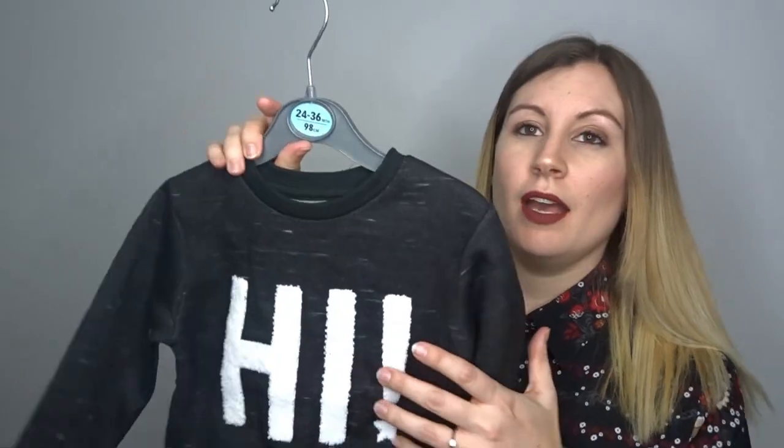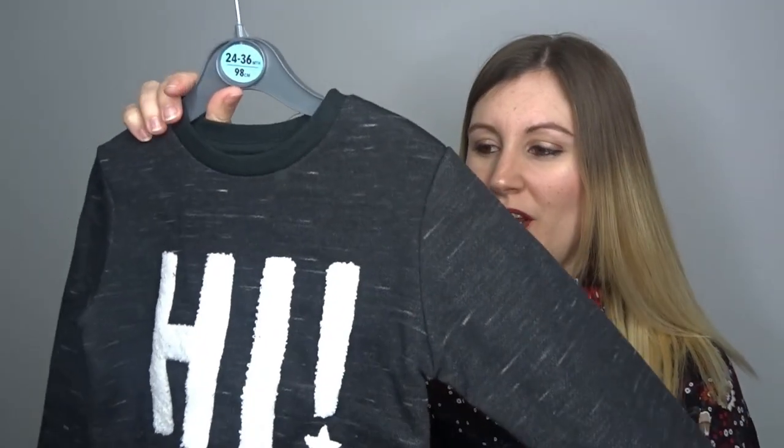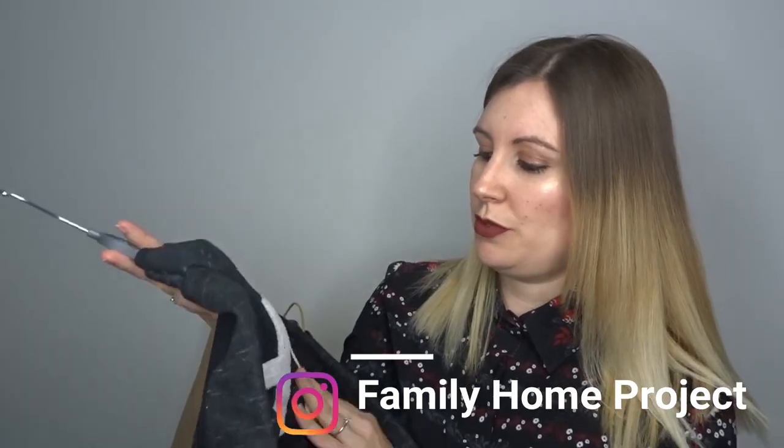The last thing I got was for Oscar — it was a jumper that says 'Hi!' with an exclamation mark. It was £5. I love the colour and I thought the design was quite cute. It's really similar to the little snowman jumper he wore over Christmas — if you follow me on Instagram you'll have seen it. For £5, you can't really go wrong for kids' clothes.